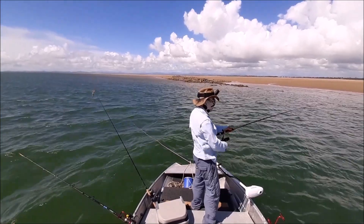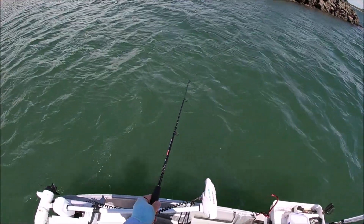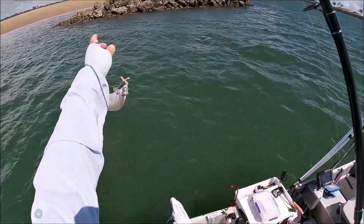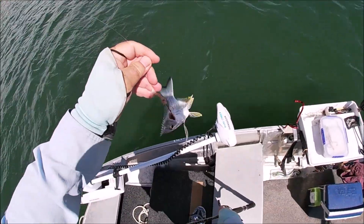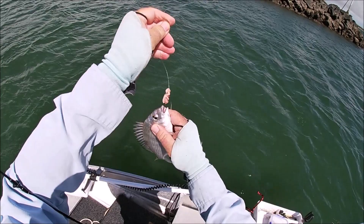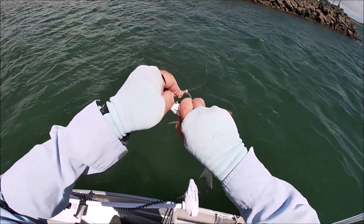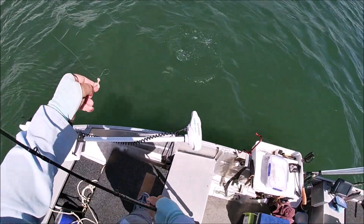Oh, we got one! Salted squid tentacle. Did some salted squid the other day, caught a big stingray on it before. And off he goes.